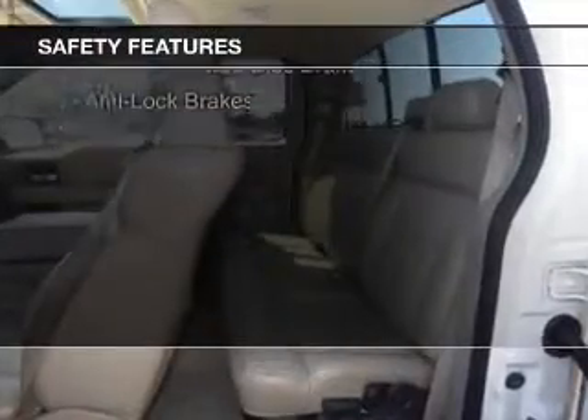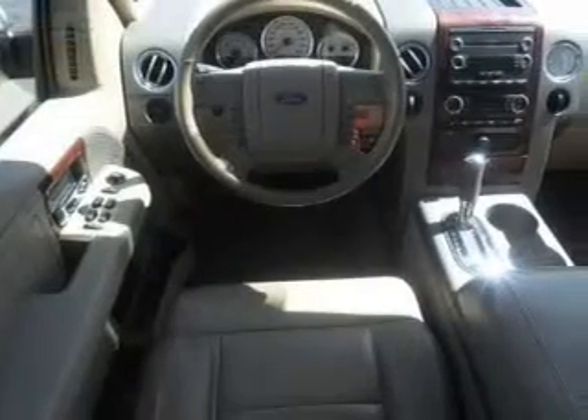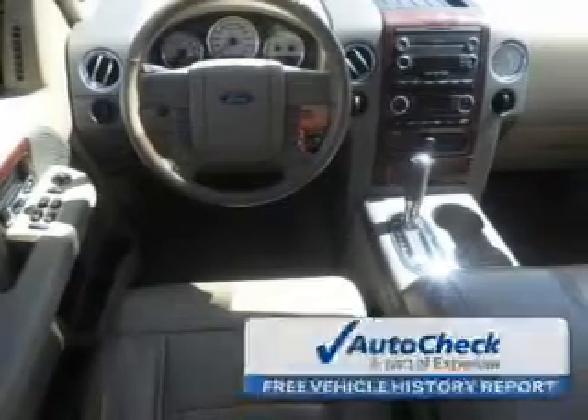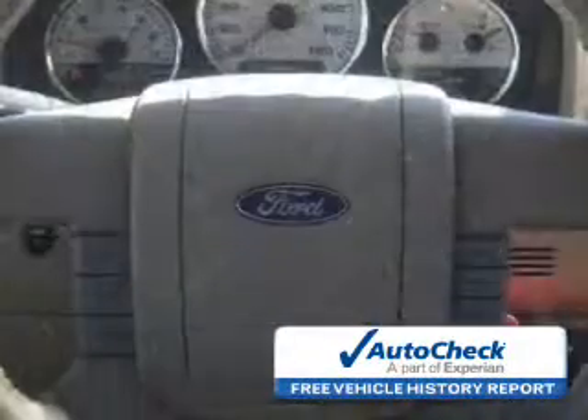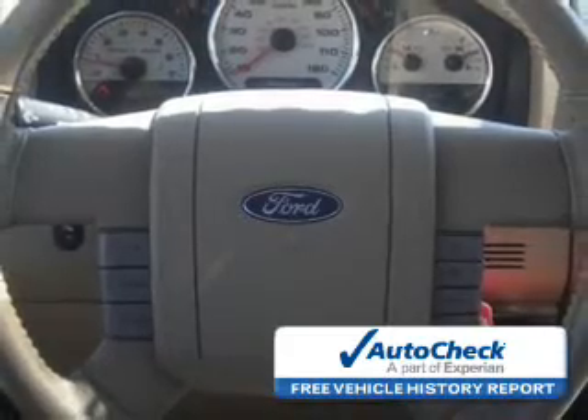Safety was made a priority with these features: a passenger airbag, low tire pressure warning, front ventilated disc brakes, and anti-lock brakes. Be confident in your purchase with an AutoCheck Vehicle History Report, the industry's trusted vehicle history provider.